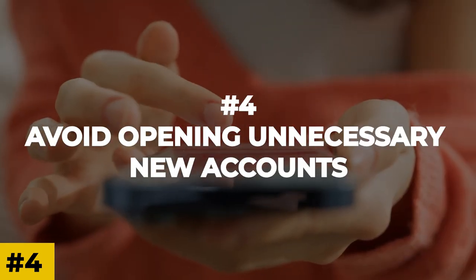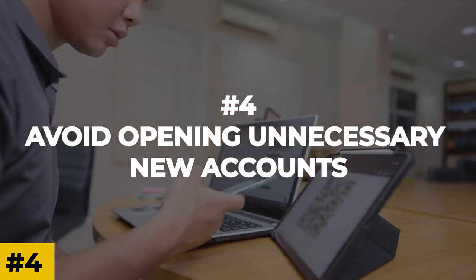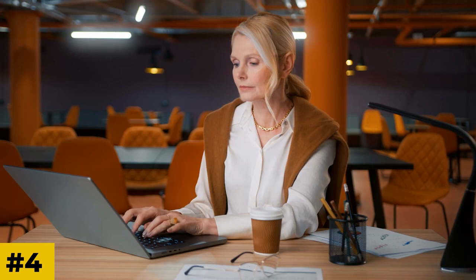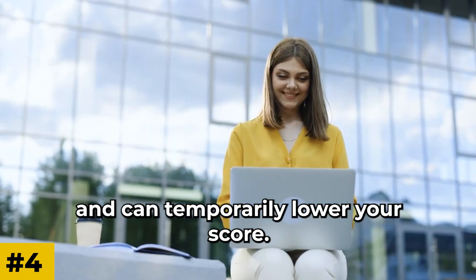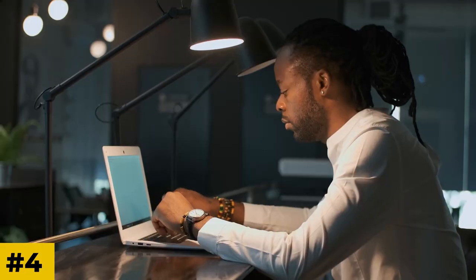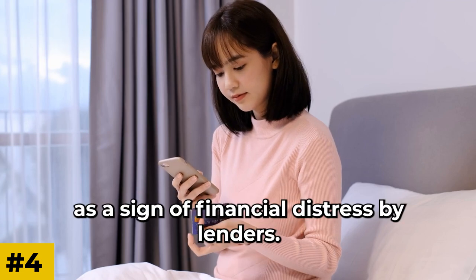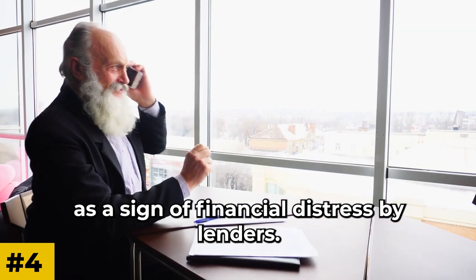Number 4: Avoid Opening Unnecessary New Accounts. While it may be tempting to open new credit accounts, especially when offered attractive deals, it's important to be selective. Each new account results in a hard inquiry on your credit report and can temporarily lower your score. Only apply for credit when you genuinely need it and can responsibly manage the new account. Additionally, be cautious about opening too many accounts within a short period, as it may be seen as a sign of financial distress by lenders, which could negatively impact your credit score.